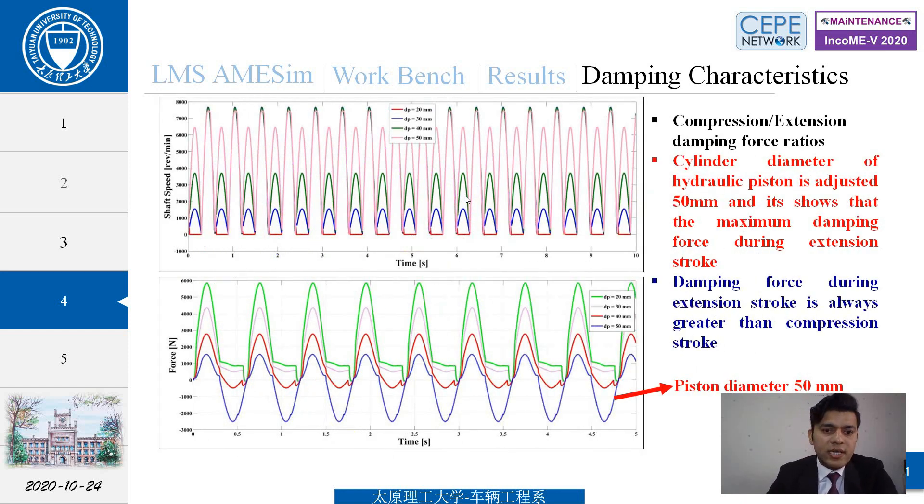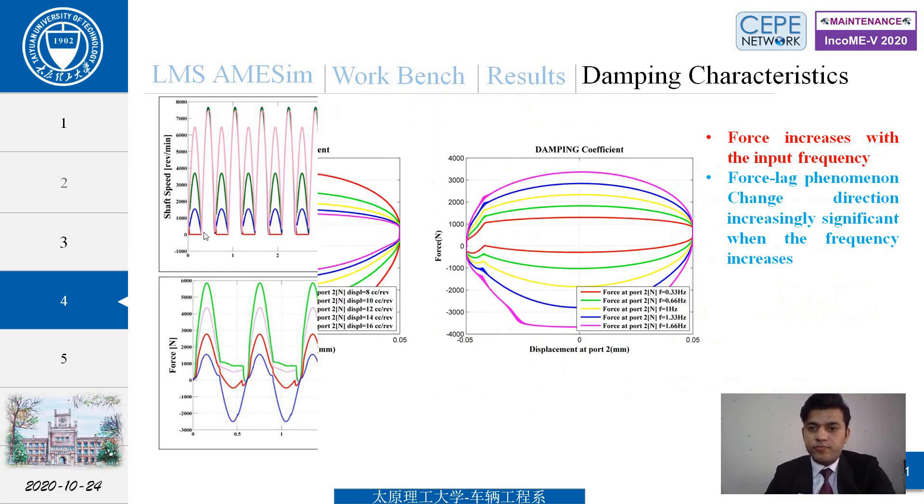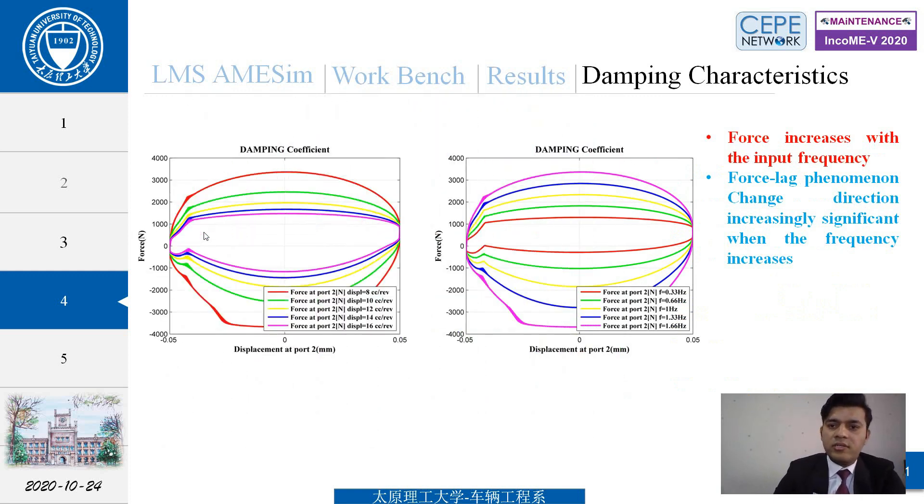For different cylinder diameters, the maximum shaft speed is achieved at 50 mm diameter. Results show that the maximum damping force during the extension stroke is always greater than during the compression stroke. These are additional damping characteristic curves at different frequencies and different displacements.